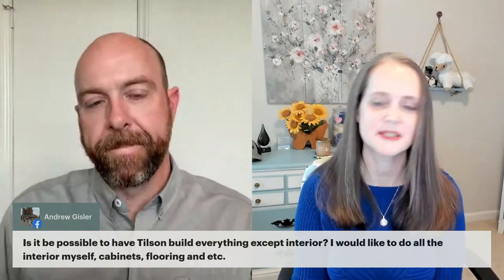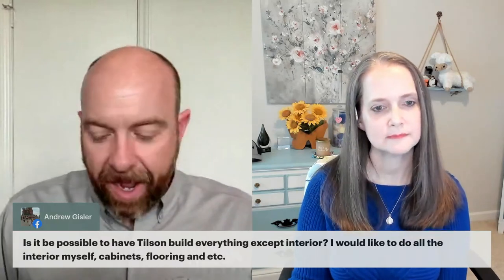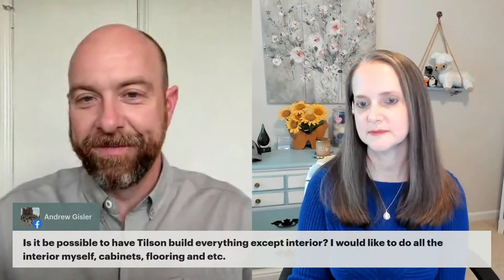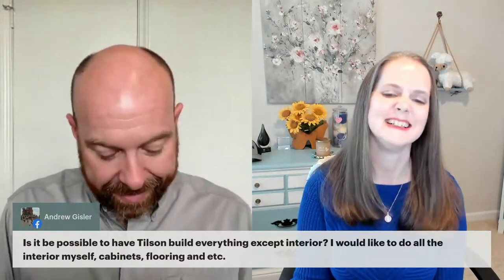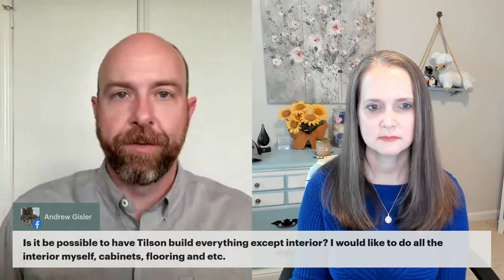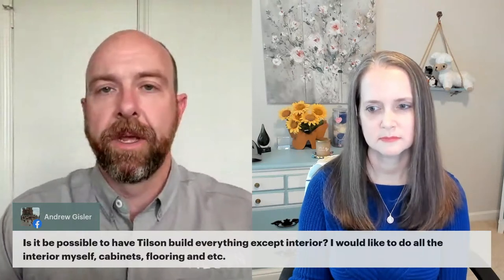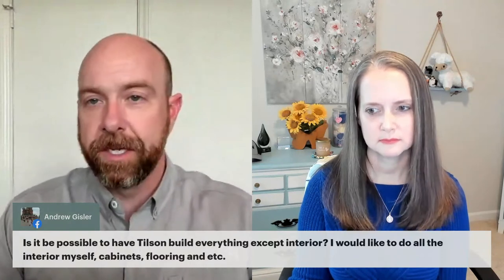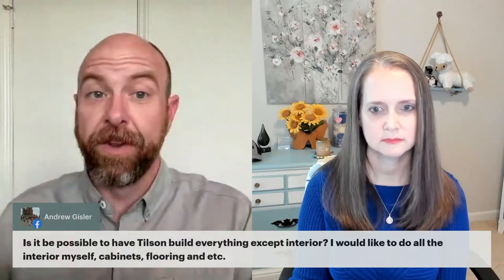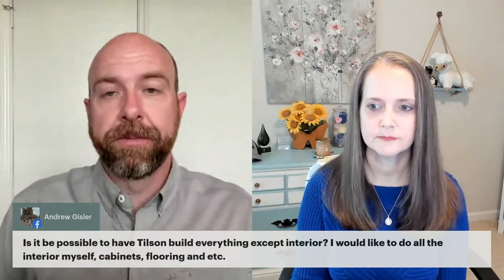Andrew is asking if Tilson can build everything except the interior — he'd like to do all the interior work himself, including cabinets and flooring. At this time, we're not offering a shell or semi-finished solution. We used to do that once upon a time, but got away from it. It's virtually impossible if you're borrowing money — a loan or mortgage makes it very difficult. If you're paying cash, it's not outside the realm of possibility, but we'd have to have further discussions. We've done shell and semi-finished before.